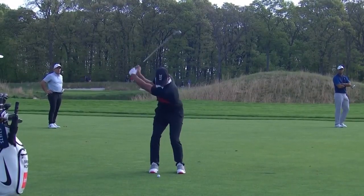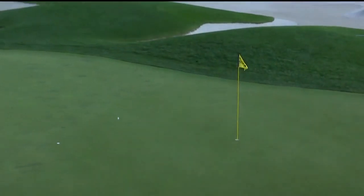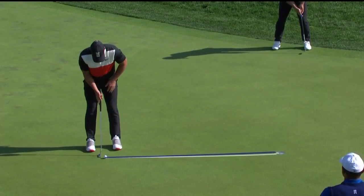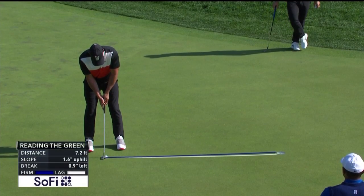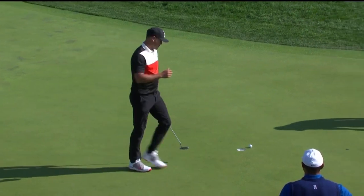Now here's Brooks, the leader. 138. The runner-up at the Masters and a chance to take the lead alone. Hawkeye technology showing us — right edge will work here. He pulled it. Ouch.